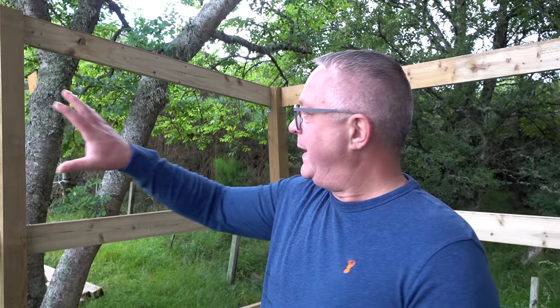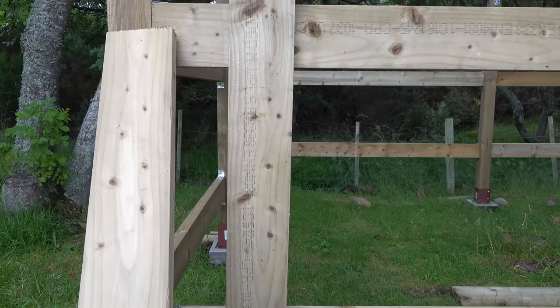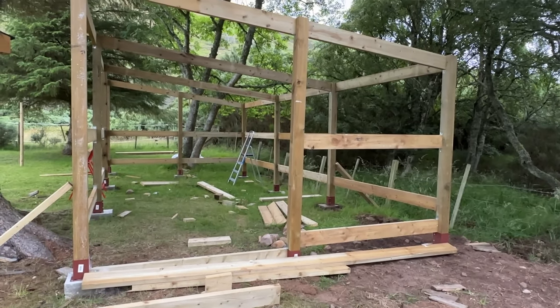All this top part is going to be welded mesh, the bottom part is going to be panelled off, and that's going to be easy because it's just a matter of getting them all at the right length before you start and then just hitting them in with a nail gun.